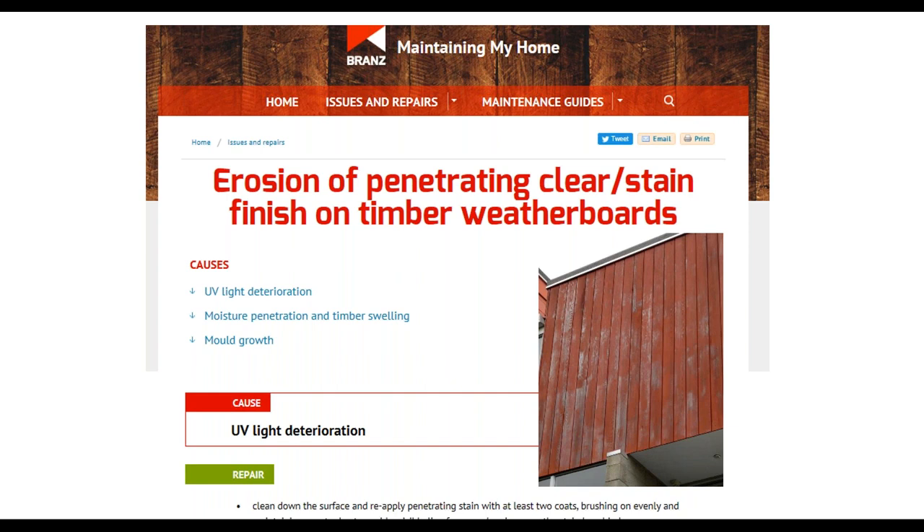Resene's maintaining my home literature talks about erosion of penetrating stains on weatherboards — and how it is normal and how easy it is to just clean them down, prepare, and apply another coat. The causes are UV degradation, moisture penetration, and a little mould growth from weathering. It is very simple: mould kill the surface, soft wash and clean down, then put another two coats on.